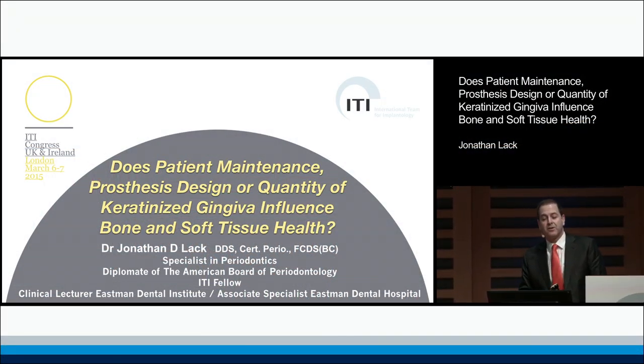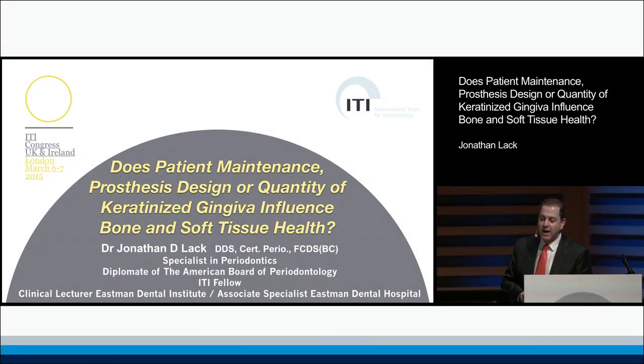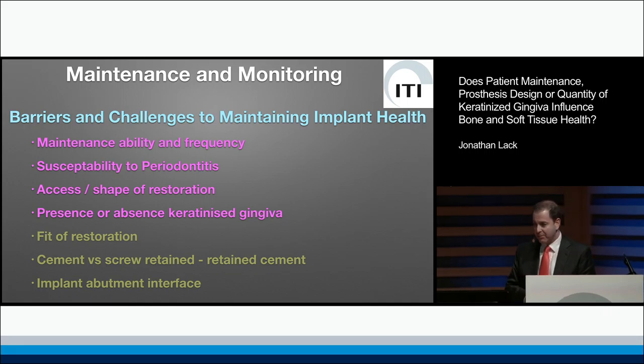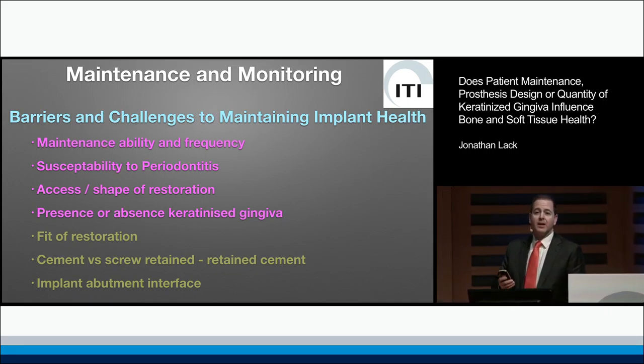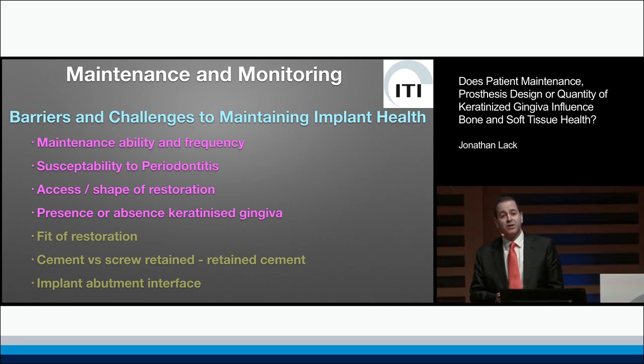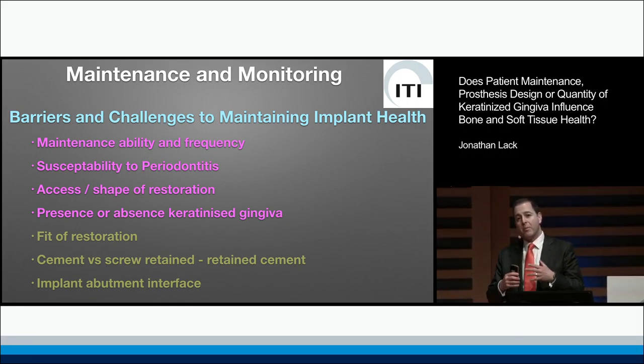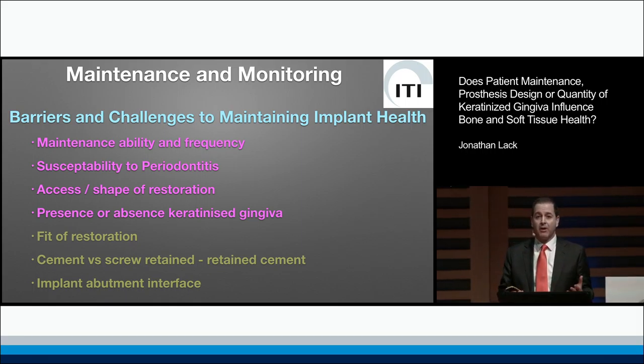I've been tasked with talking about patient maintenance, prosthesis design, and keratinized gingiva and how this influences the health of our implants long term. Rather than droning on about what prophy paste to use, I thought it might be a good idea to look at this from the standpoint of what barriers and challenges we face in trying to achieve long-term health around our implants.